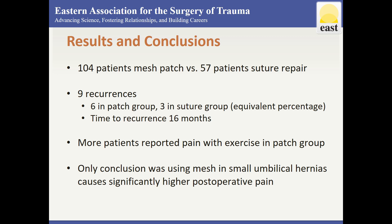Eighteen patients in the patch repair group reported pain during exercise as opposed to 7 in the suture group. The only conclusions that could be drawn from this paper were that mesh patch repair in small umbilical hernias measuring only about 2 cm were associated with a significantly higher risk of post-surgical pain.